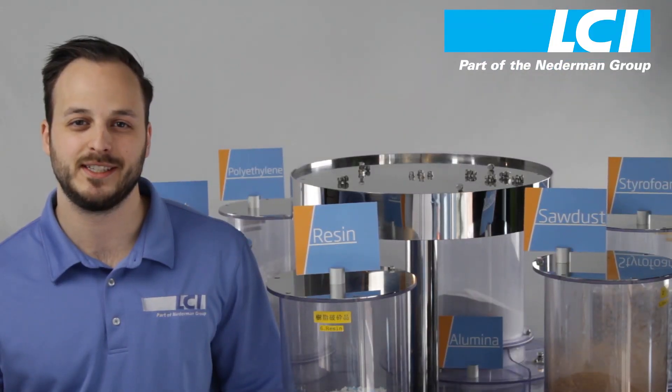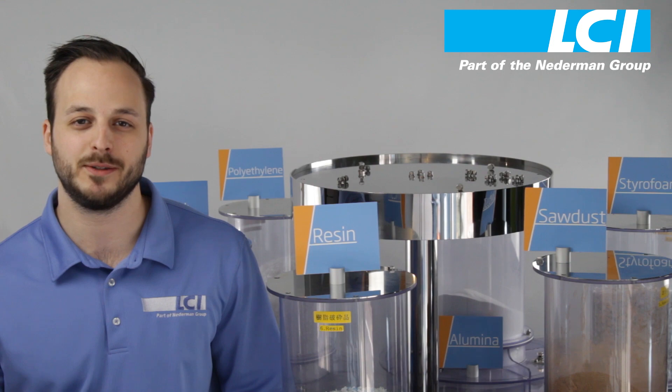Hi, I'm Mike and we're here at the LCI Corporation Headquarters in Charlotte, North Carolina. We are here to show you our Circle Feeder technology, the number one solution for feeding difficult to feed materials.